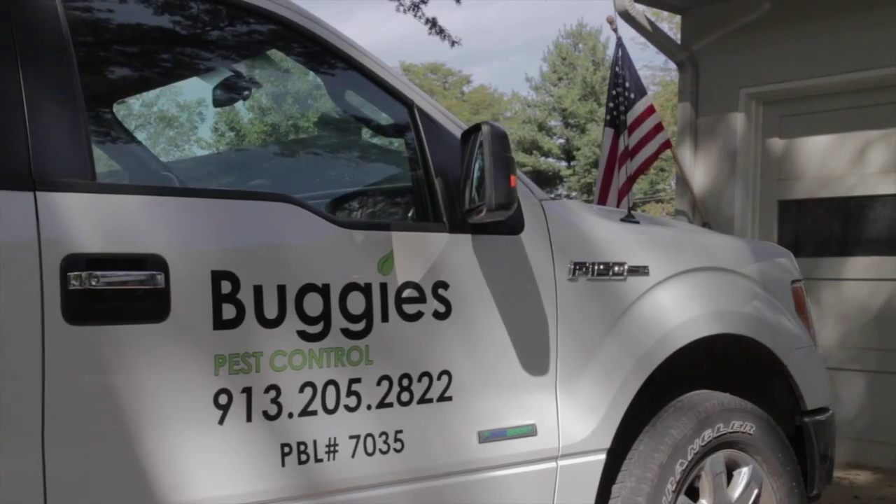What separates Buggy's Pest Control from other competitors is that we're client first, and we're also a customer service based, results driven business.